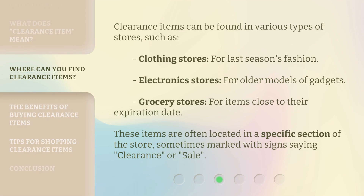Clearance items can be found in various types of stores, such as clothing stores for last season's fashion, electronics stores for older models of gadgets, and grocery stores for items close to their expiration date. These items are often located in a specific section of the store, sometimes marked with signs saying 'clearance' or 'sale.'